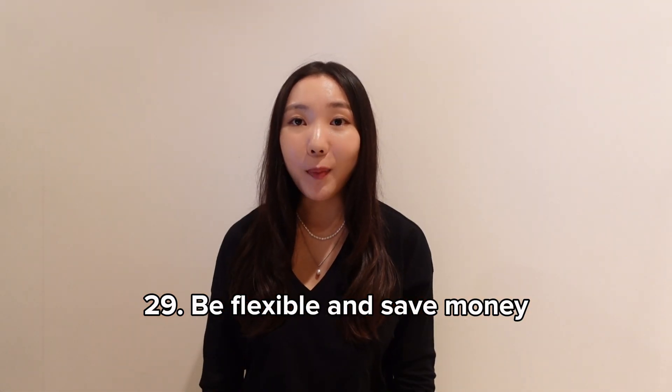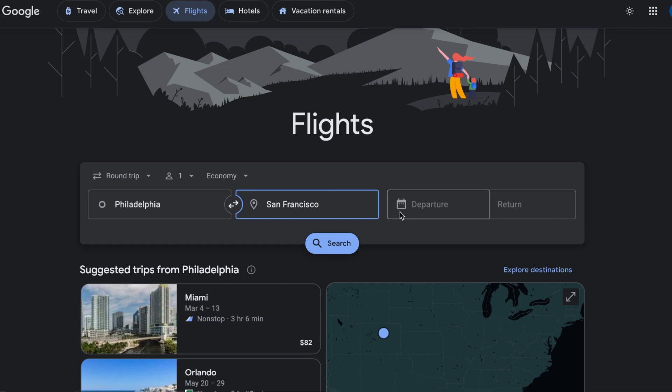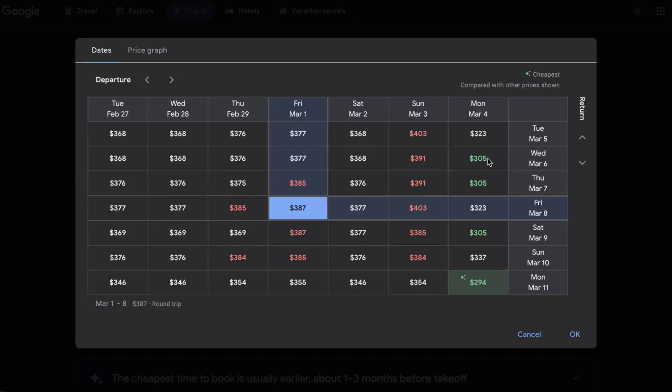Be flexible and save money. If you want to find cheap flights, it's best to be flexible. When your dates aren't set in stone, use the flexible date search option in Google Flights to see which dates offer the cheapest tickets. Enter your origin and destination, then click on the travel date. Use the trip duration settings to choose your desired trip length or play around to see if the length affects the price — the lowest price tickets will be shown in green.